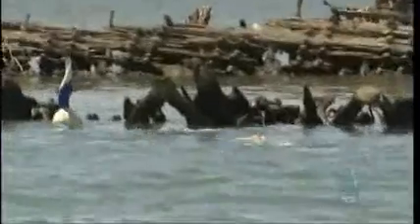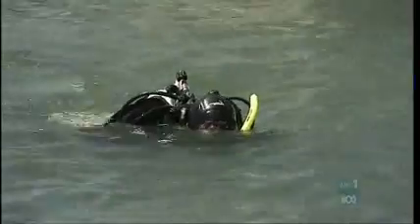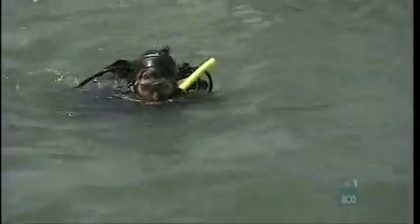The treasure that divers hope to pry from the Dorothy H Stirling is knowledge. They're taking measurements — not of the ship itself, but as Flinders PhD student Deborah Sheffy and the Department of Environment and Heritage's Amir Khan explain, measurements of the water in which the ship rests.